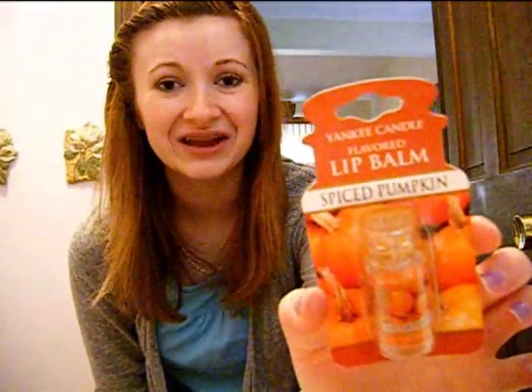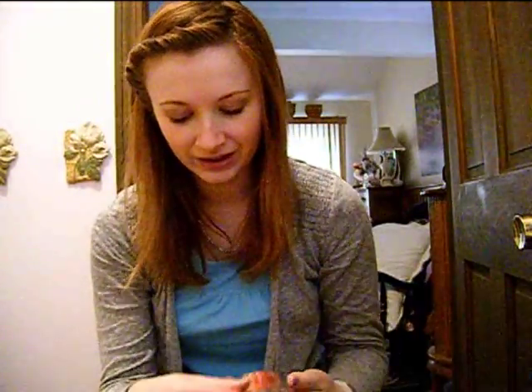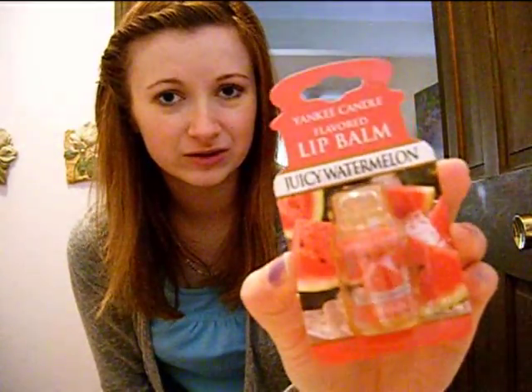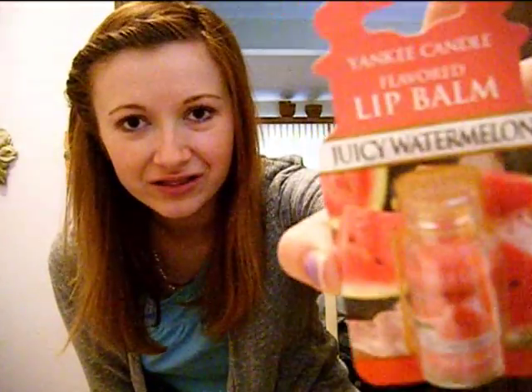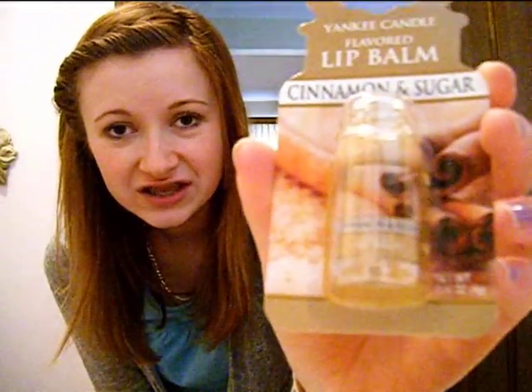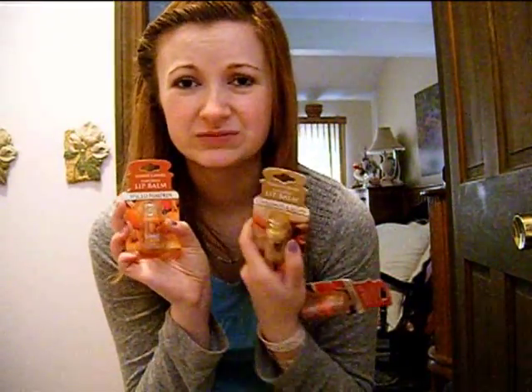The first one I got is Spiced Pumpkin, which just made me think of pumpkin pie. I really hope it tastes like pumpkin pie because that would be awesome. I also got Juicy Watermelon — I'm really excited because I love watermelon and don't have any watermelon lip balms. I love how these come in little jar form. And then Cinnamon Sugar, which just sounds so delicious. They weren't as expensive as they normally are, so I was super happy.